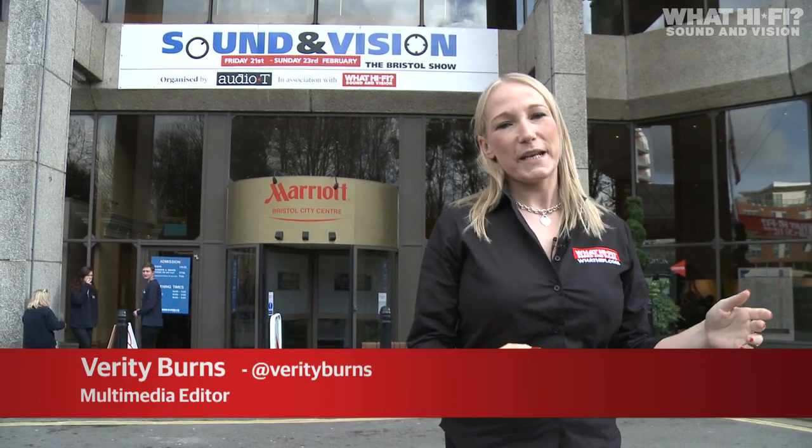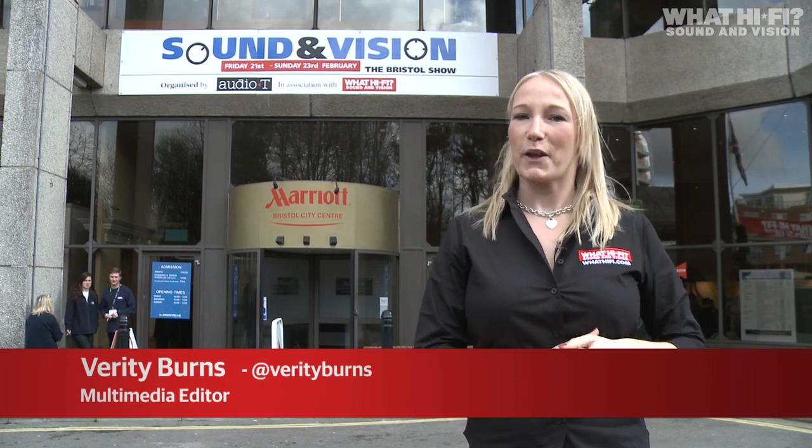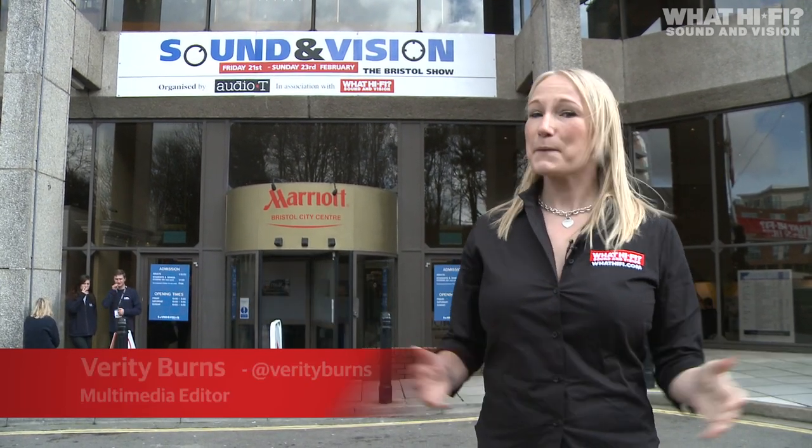It's the Bristol Show 2014 and over 150 hi-fi brands have come into the building to show off all their newest and latest kit. Here's our pick of some of the best.